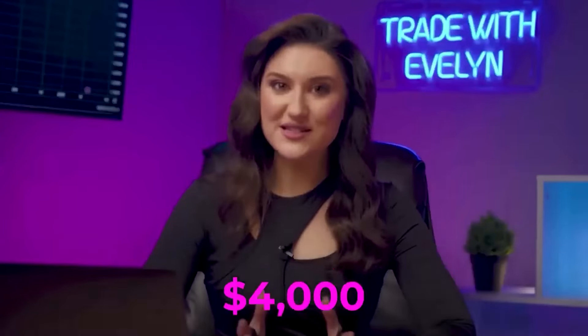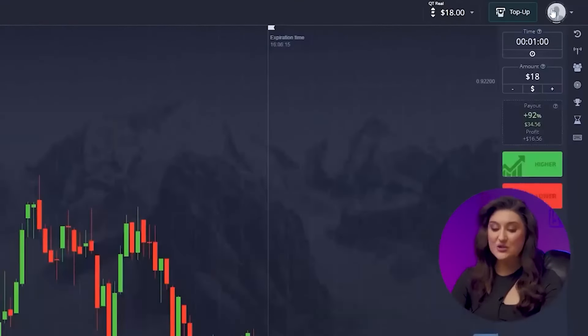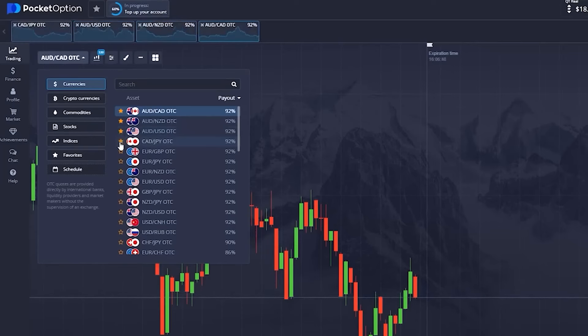We are pretty much ready to start trading. I need to explain step-by-step how the strategy works while maintaining concentration and analyzing the market. We will start with $18 and in 10 minutes we will try to earn more than $4,000. Let's set up the Pocket Option platform. The candlestick time frame should be set for 30 seconds and the trade duration for 1 minute. Today we will trade AUD/CAD, AUD/NZD, AUD/USD, and CAD/JPY.